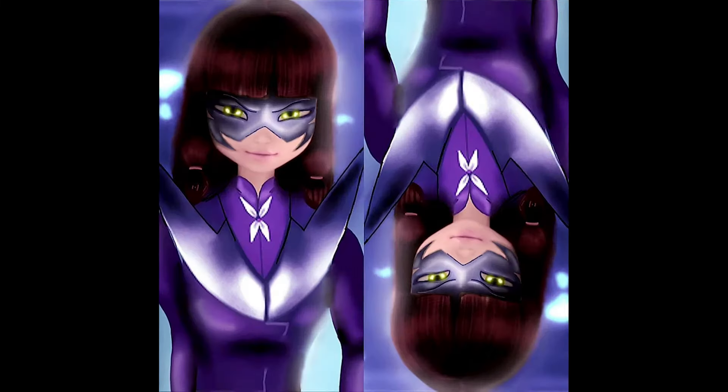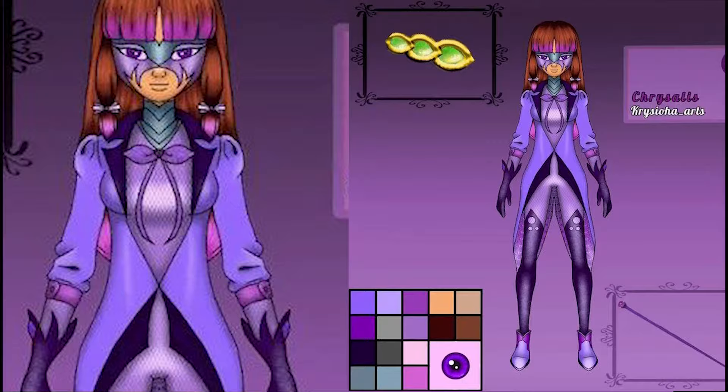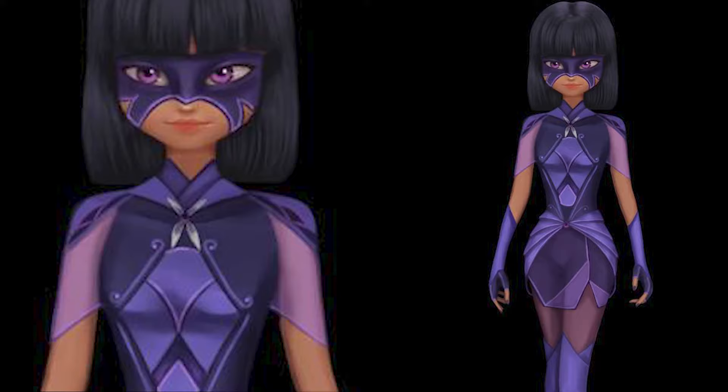Hi Black Kittens! I brought some fan art — drawings made by fans showing how the new look of the miraculous villain Chrysalis could be.